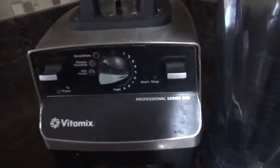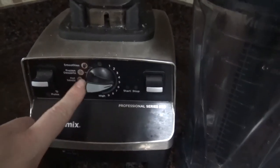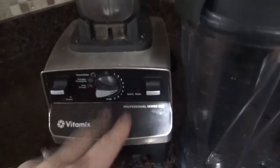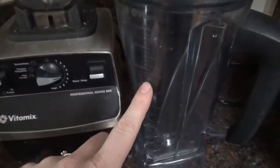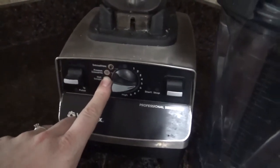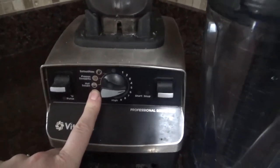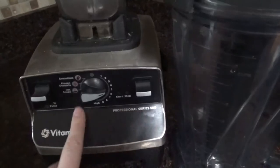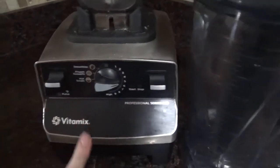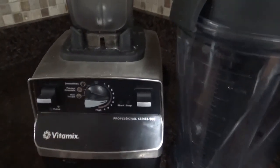It has a lot of great settings. There's the standard blender settings, the smoothie setting, frozen desserts — we love to make frozen yogurt: I put yogurt, frozen fruit, and a little honey in there and it makes soft serve frozen yogurt. Hot soups — you can put cold ingredients and some stock in the wet canister and it purees it up and makes a hot steaming soup in just a couple of minutes. It's amazing. It really does so much more than your average blender.